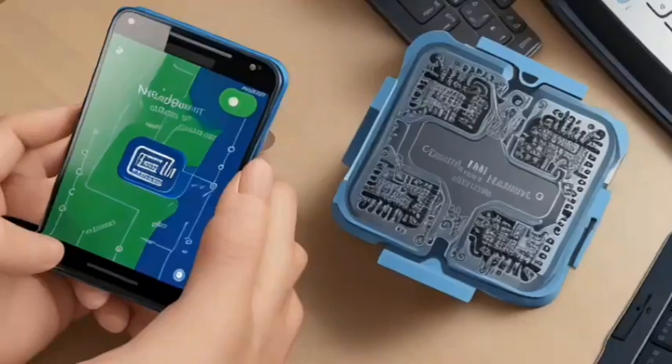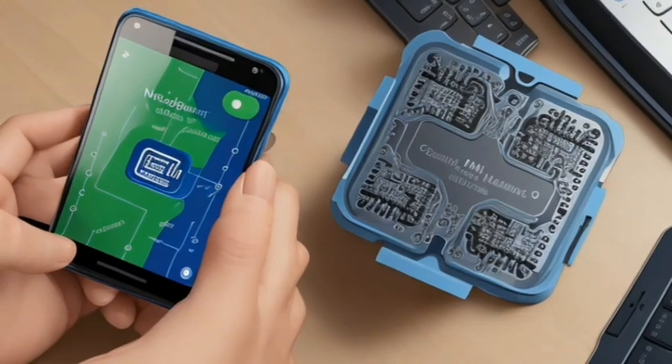The Pixel 7 Pro comes with 3 months of YouTube Premium and Google One, new users only.